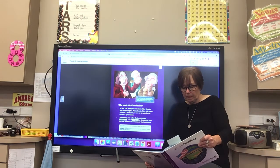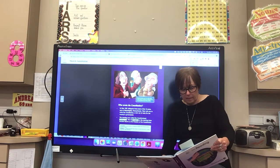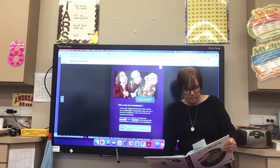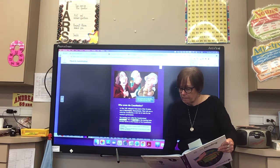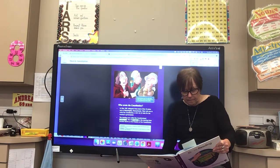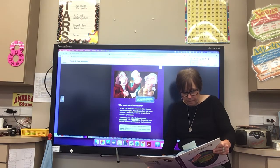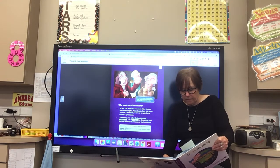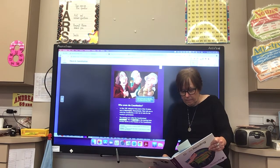Who wrote the Constitution? In May 1787, delegates from most of the 13 states met in Philadelphia, Pennsylvania. Their job was to write the Constitution — a new set of rules for the country's government. The meeting was called the Constitutional Convention. The 55 delegates at the meeting later became known as the framers of the Constitution. Rhode Island was the only state that did not send any delegates to the Constitutional Convention. A convention is a meeting of people who share the same purpose or ideas. People chosen to make decisions for a larger group are called delegates.